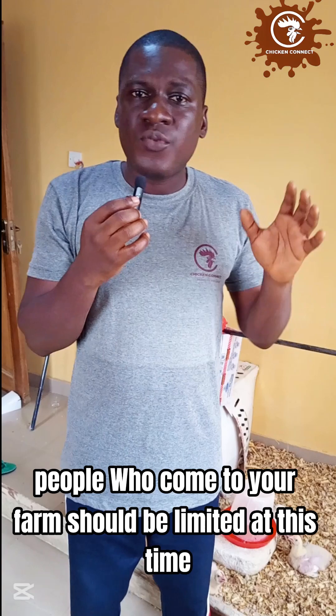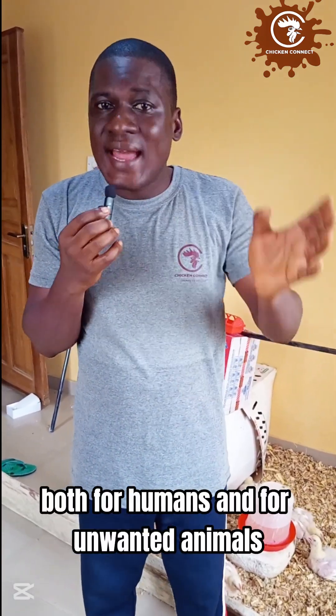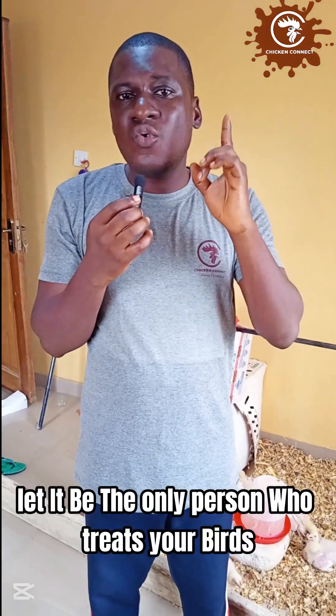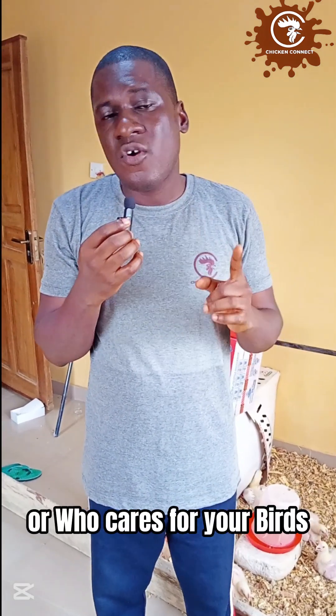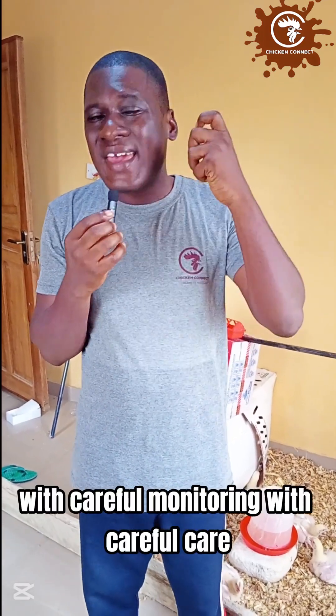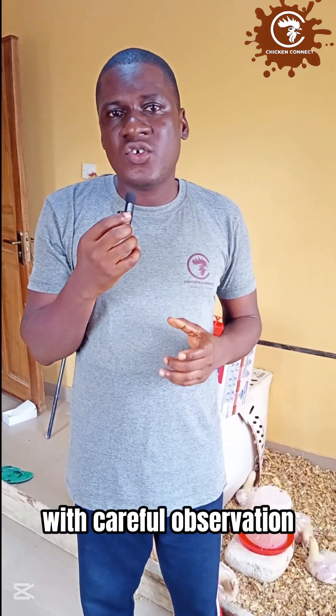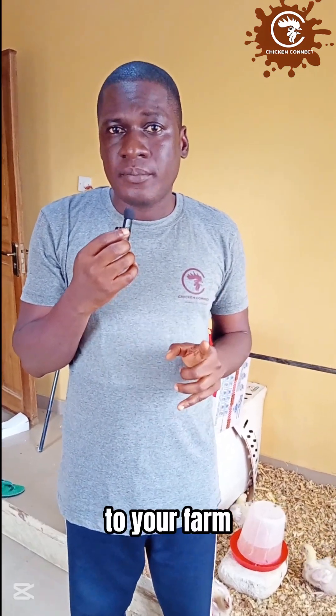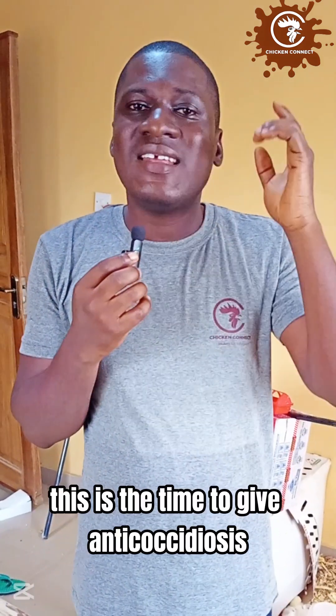For traffic control: limit the number of people and animals that come into your farm. Ideally, the only person who treats and cares for your birds should be the only one with access to them. With careful monitoring, careful care, and careful observation, you will greatly reduce disease introduction to your farm.